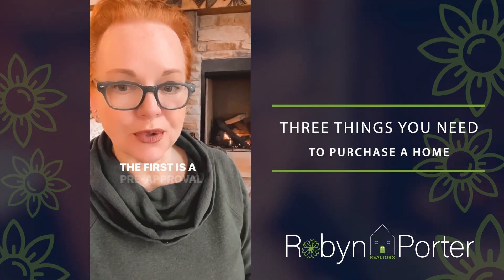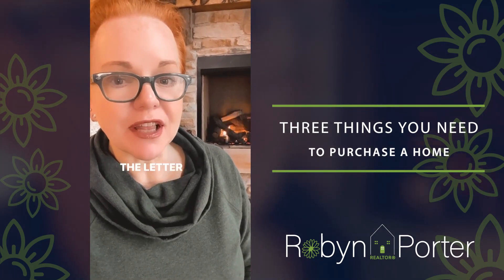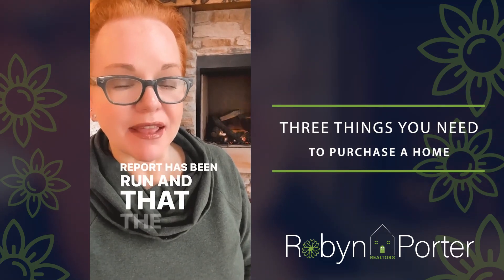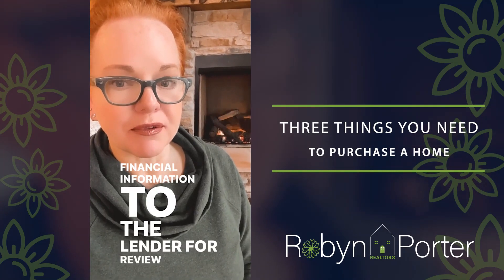The first is a pre-approval letter from a reputable lender describing the buyer's ability to complete the purchase in a timely fashion. The letter should also include that the homebuyer's credit report has been run and that the homebuyer has supplied financial information to the lender for review by the underwriter.